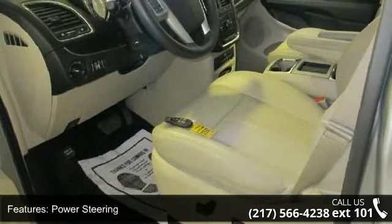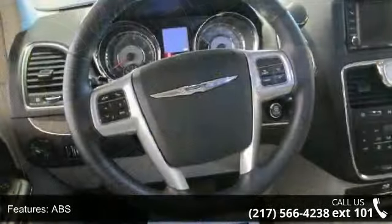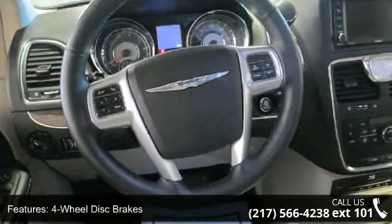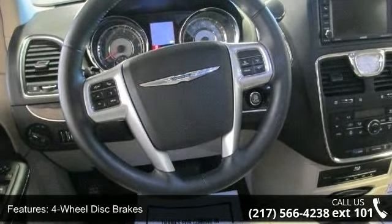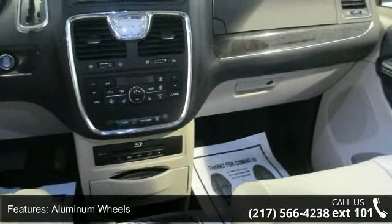Enjoy these notable features: front-wheel drive, power steering, ABS, four-wheel disc brakes, aluminum wheels, luggage rack, automatic headlights, fog lamps, privacy glass, and third passenger door.